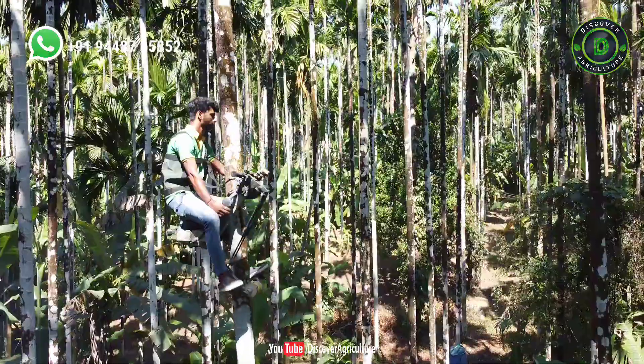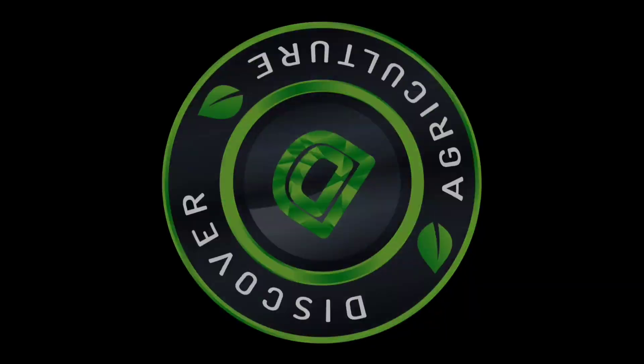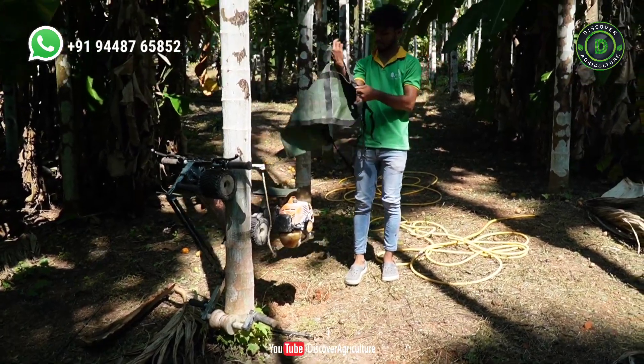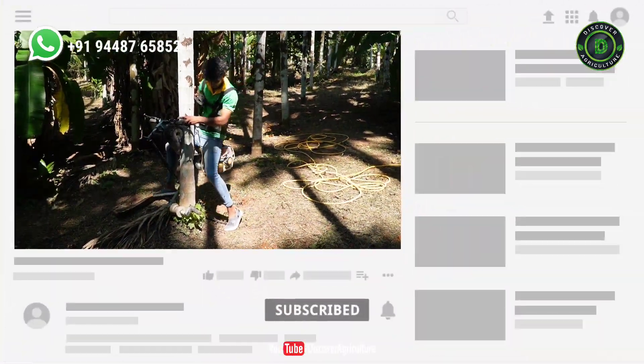Now anyone can climb the areca nut tree effortlessly. Welcome to Discover Agriculture YouTube channel. If you're not yet subscribed to our channel, please subscribe now.